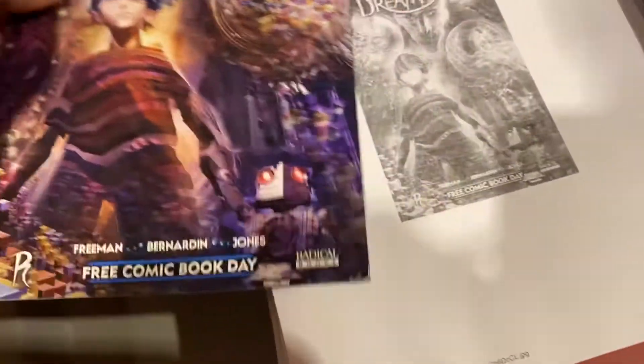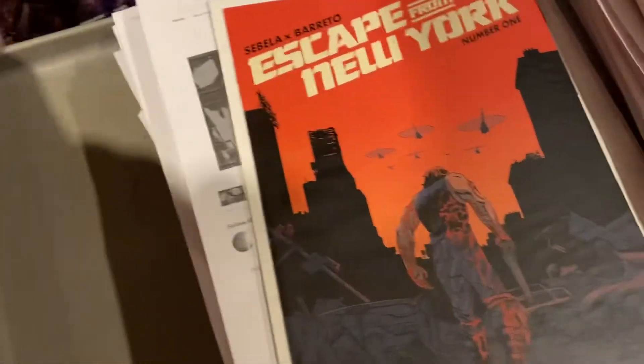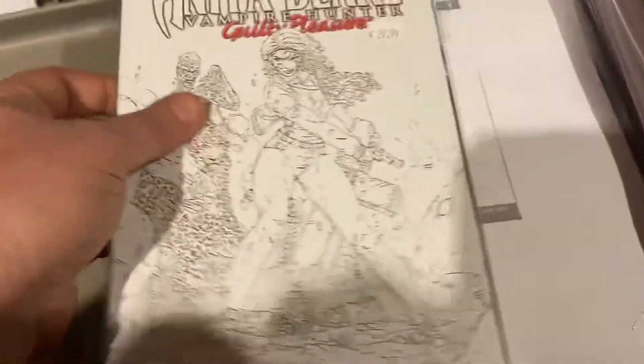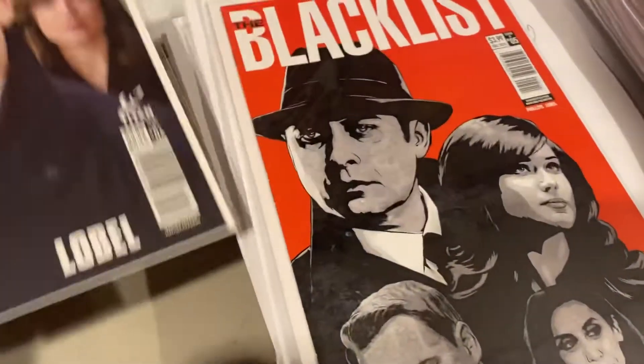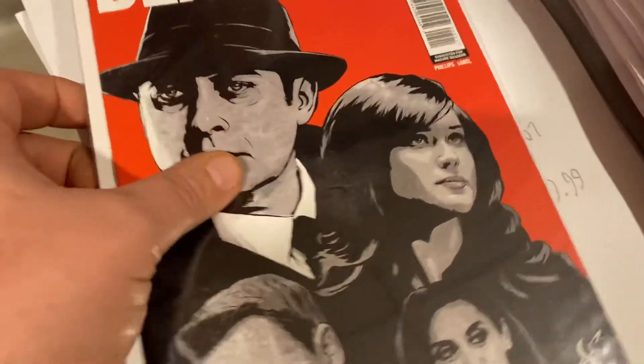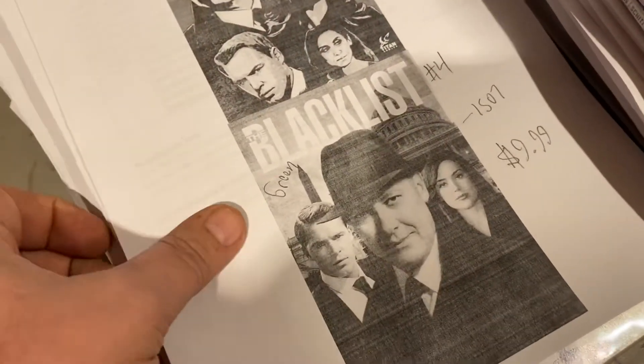Jake the Dreaming illustrated novel, free comic book day, $14.99. Escape from New York's number one, $9.99. Anita Blake Vampire Hunter: Guilty Pleasures, $14.99. Blacklist — photo cover and gorgeous art for issues number four and five — $19.99 and $9.99 respectively. Actually the photo cover was the $9.99.